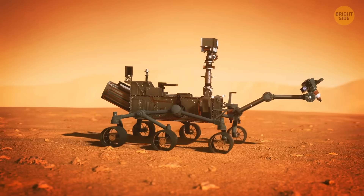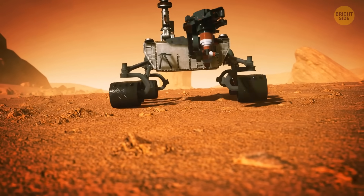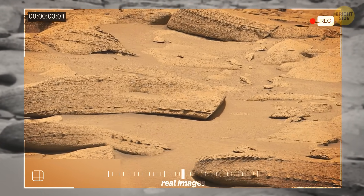Hold on to your space helmets, because NASA's Curiosity rover has just stumbled upon the wildest rock formation ever. And on April Fool's Day — isn't that just the weirdest coincidence?